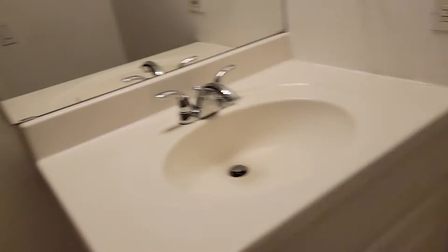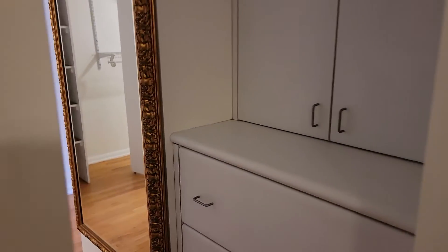More closet space, built-in dresser, built-in drawers, and a tub. That's about it — let us know if you have any questions.